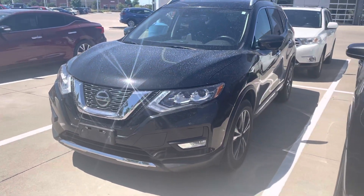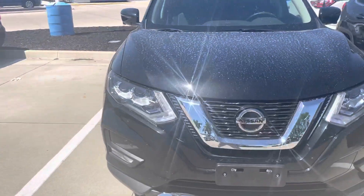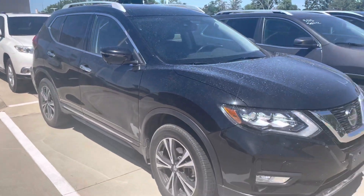It's an all-wheel drive model. The color is magnetic black and it is in perfect condition. I'm walking around it right now. I'm not seeing any dings, dents, scratches, anything like that on the exterior.